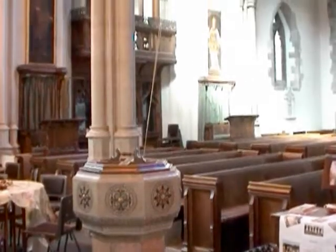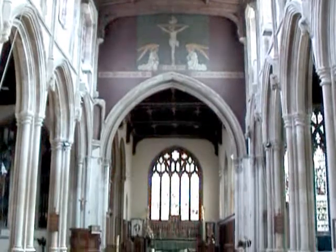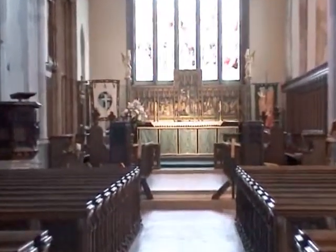Tring is situated at the place where the Icknield Way is crossed by the Roman road Akeman Street, and it is believed that there has been a settlement here since Roman times, and before. There was certainly a church building here at the time of the Norman Conquest, and probably much earlier.